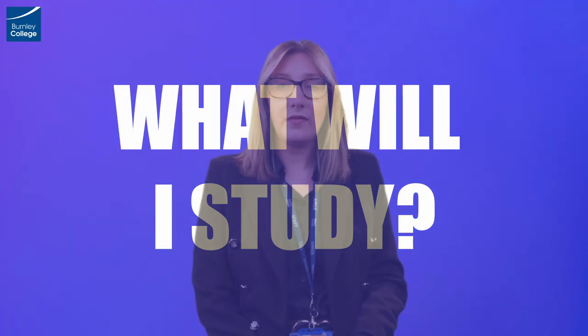What will I study? In your first year you'll study six units. Ultimately psychology is a scientific discipline, so when you are studying the different theories of human behaviour you will find that all of those theories are underpinned by psychological research.